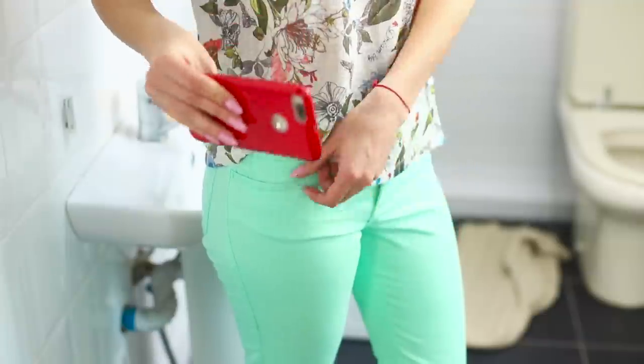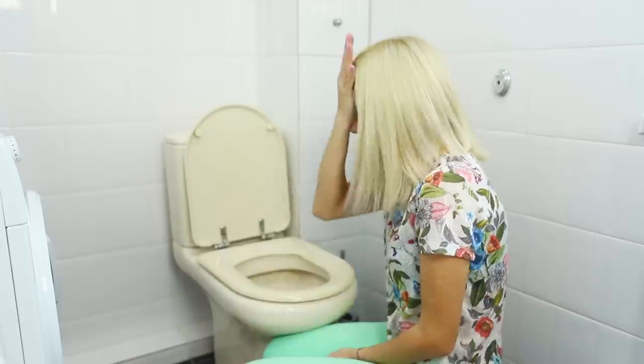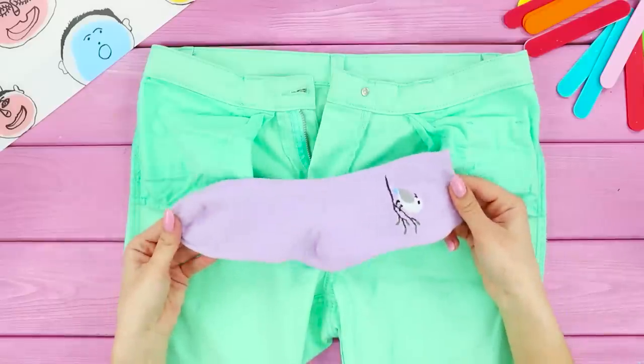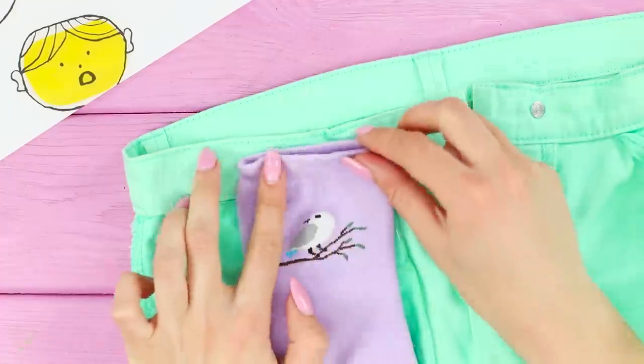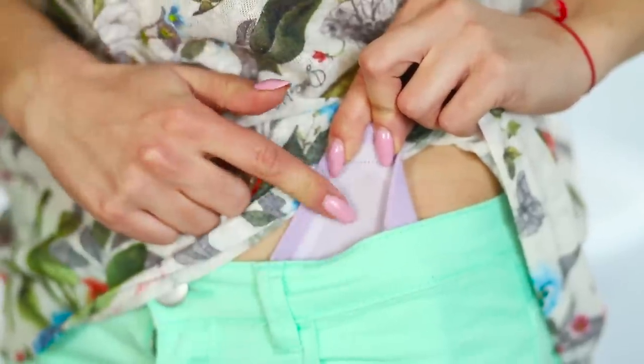The first rule of going to the bathroom: don't put the phone in your pocket! You are really lucky if you have never dropped it into the toilet. To make sure this doesn't ever happen to you, use a sock — turn the pants inside out and sew the sock to the waist. Put the phone in this secret inner pocket!